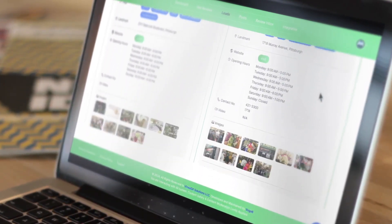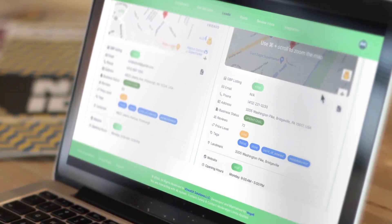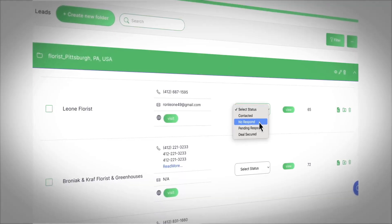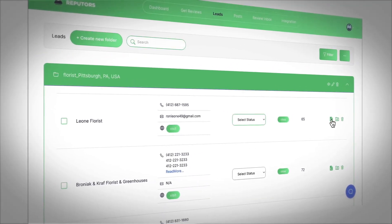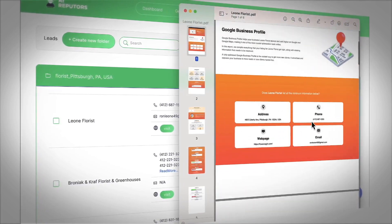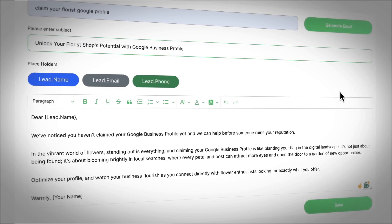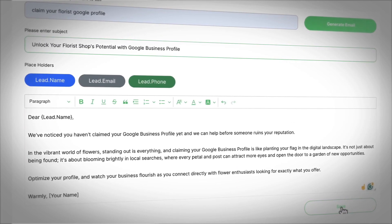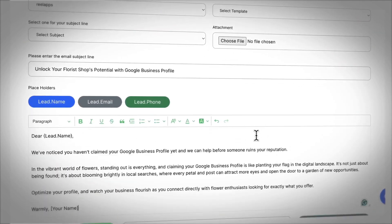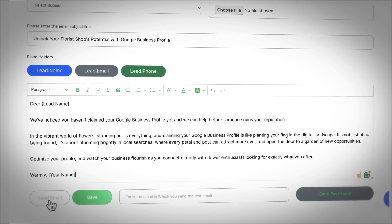First, use the cloud app to find clients who have unclaimed profile listings and need reputation help. See detailed metrics like review count, contact email, whether the profile is claimed or unclaimed, and more for each potential lead. Add specific leads to CRM campaigns and choose to generate reputation lead magnets to contact them with. Use AI to craft personalized cold outreach messages and save winning messages to use over and over again.